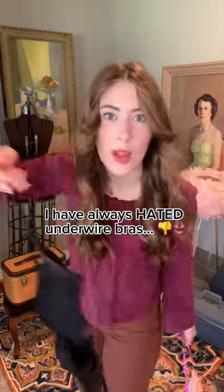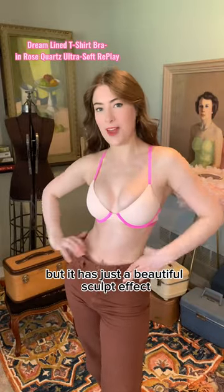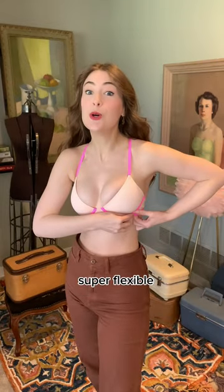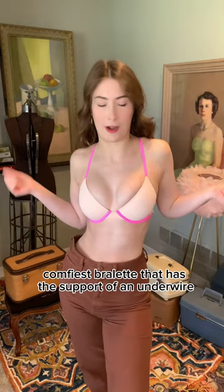I have always hated underwire bras. Until now. This has no padding, but it has just a beautiful sculpt effect. I love that this underwire is super flexible, buttery fabric. So it feels like the comfiest bralette that has the support of an underwire.